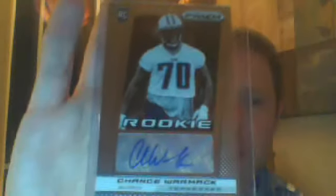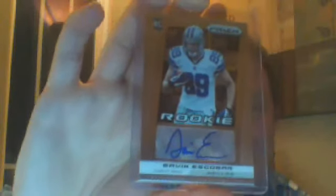Two box breaks. One is Panini Prism Football — cool product. My box wasn't especially killer, but I got a couple autographs. Denny, let me know if you need this one: Chance Wormack, first round pick for the Titans. And JWH, let me know if you need this one: Gavin Escobar. I am a Cowboys magnet this year, buddy. No killer inserts or anything like that — a little disappointed in that box.